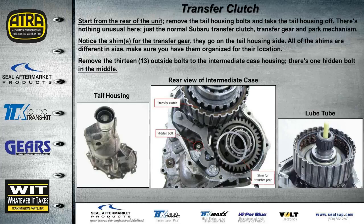To take this transmission apart we started at the back of the unit — it seemed much easier. We removed all the tail housing bolts and took the tail housing off. Just like any other Subaru, you'll notice the transfer clutch assembly, output shaft, transfer clutch hub, transfer gear, and the parking mechanism. The shim that goes in the back of the tail housing for that transfer gear must not be mislocated — keep all shims at their correct locations.